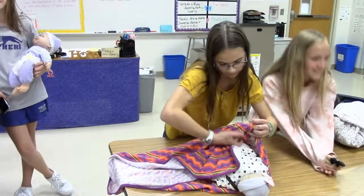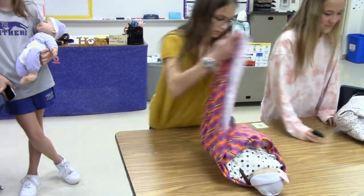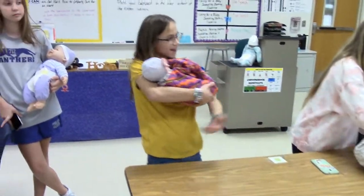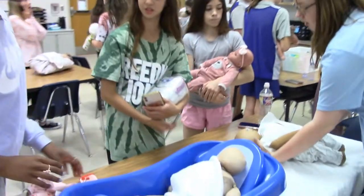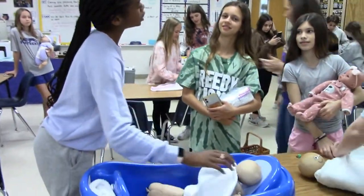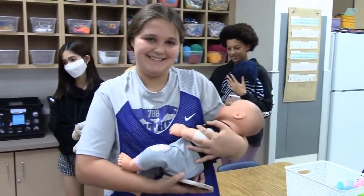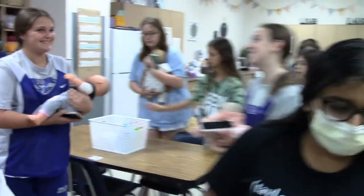Skills for Independent Living Two provides students who have already taken Skills for Independent Living One more in-depth opportunities in the areas of culinary arts and clothing construction. Emphasis is placed on topics such as planning and executing nutritious meals, knife safety and skills, as well as textile selection, pattern education, and garment construction. Other content areas include, but aren't limited to, interior and fashion design.